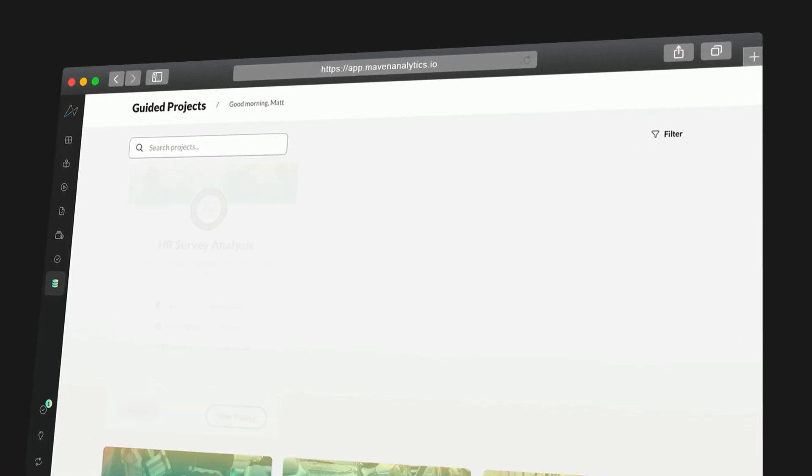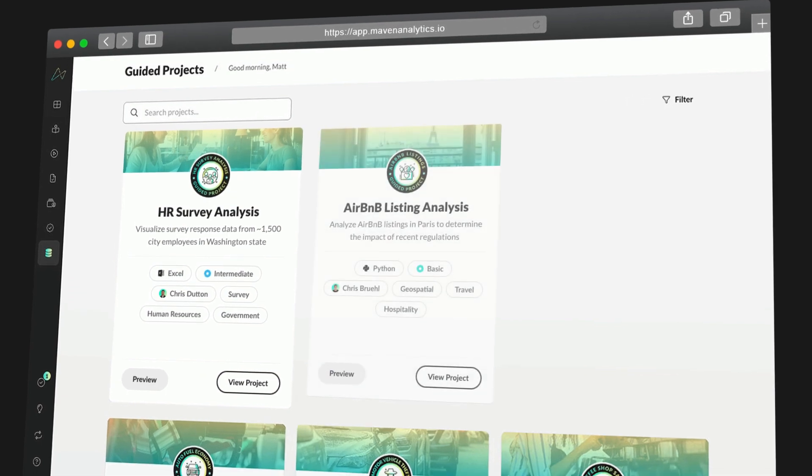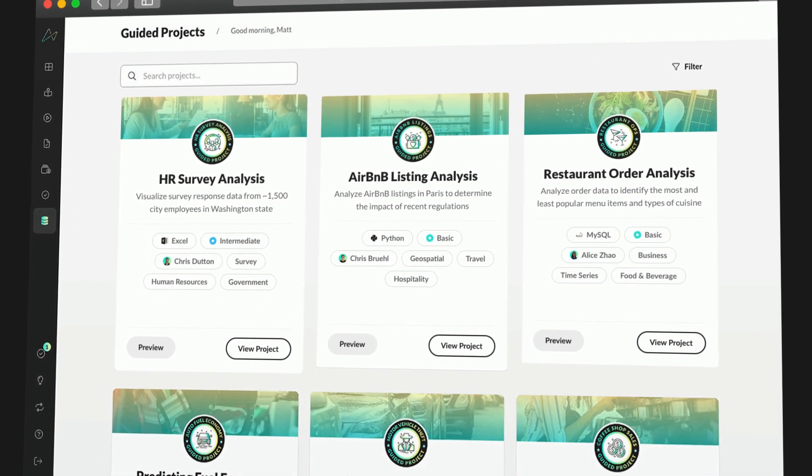But today we're taking it to the next level by introducing guided projects, a brand new way for you to build, sharpen, and apply your skills by solving real business problems.